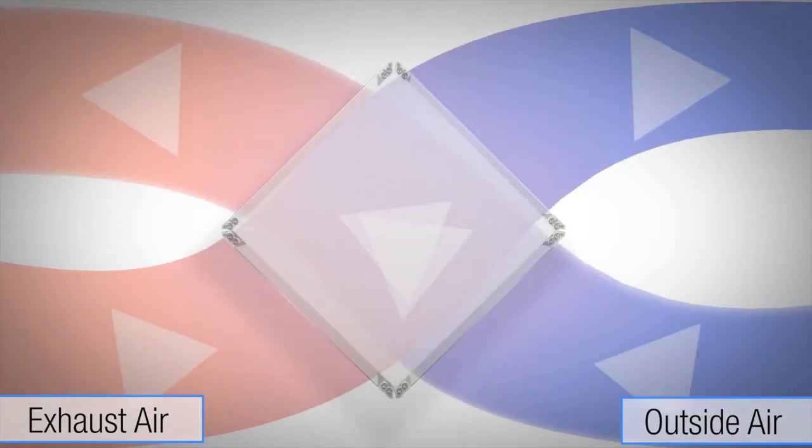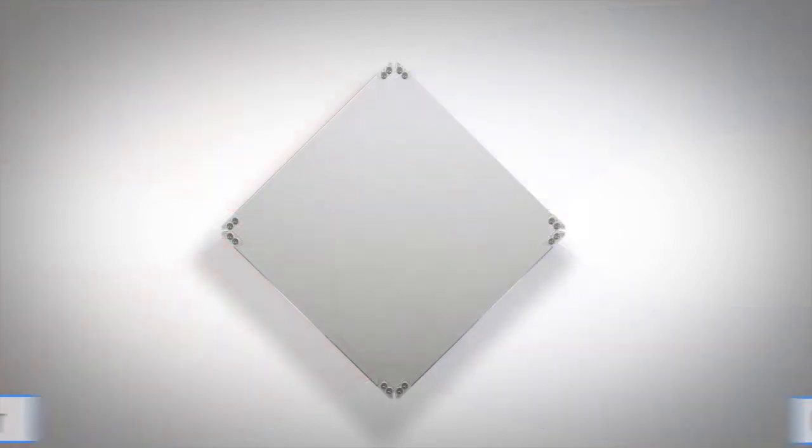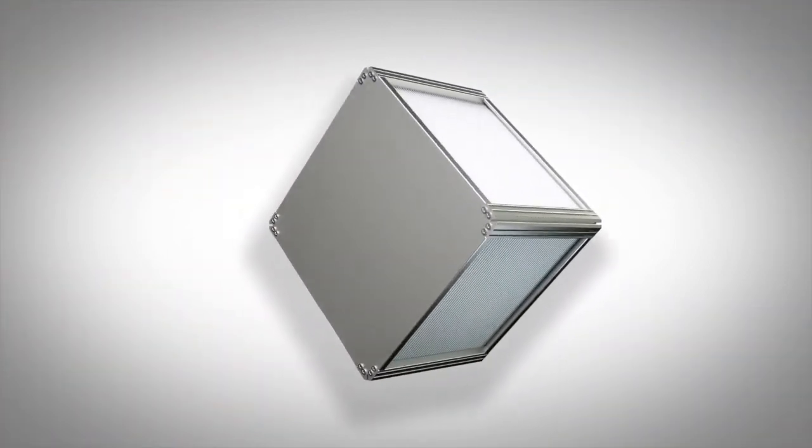In this cross-flow total enthalpy exchanger, it uses the exhaust air to precondition the outside air by transferring heat and humidity from one air stream to another.